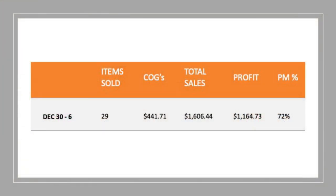Let's jump into the numbers — I love to give you that transparency on how I'm going. I've been able to sell 29 items this week, which is pretty much exactly what I do every week. Cost of goods has gone up to $441.71, a little higher than normal, and that has resulted in a total sales volume of $1,606.44 — a little above my average of around $1,200. Three furniture items this week were a really big help in getting that number up. I've ended up with a profit of $1,164.73, with a profit margin of 72% this week.